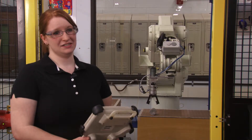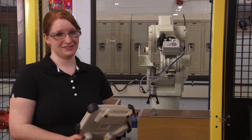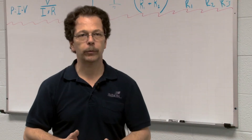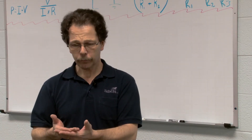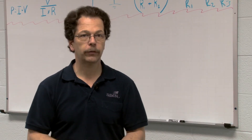My advice to any students that would like to get into this field is: if you are interested in anything mechanical and electrical and you like robots, go for it — because it's great. It's so much fun to be in this program. We try to convey that to our students. We try to give them the tools and the resources so that they could become good, employable, skilled people in the industry.